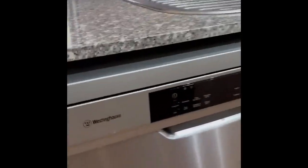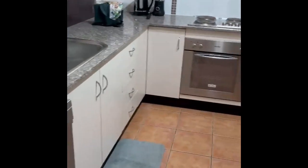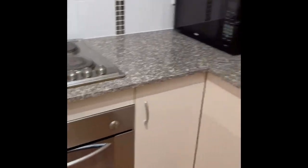Nice bench tops, dishwasher, and a refrigerator section.